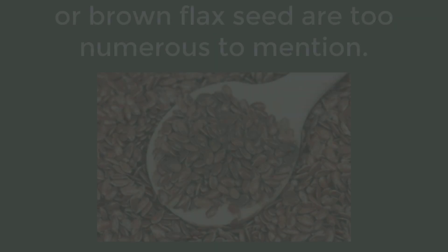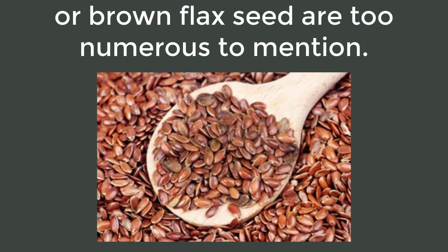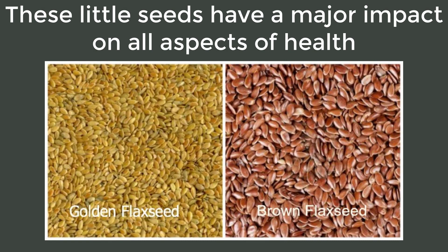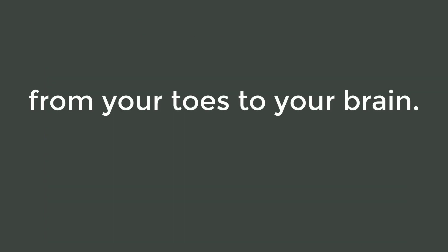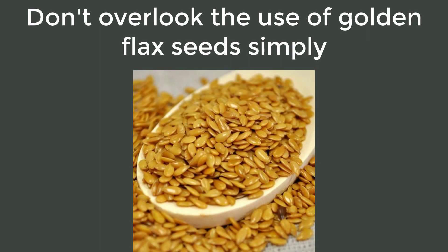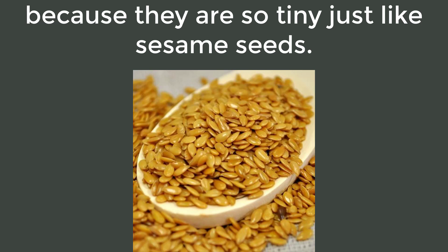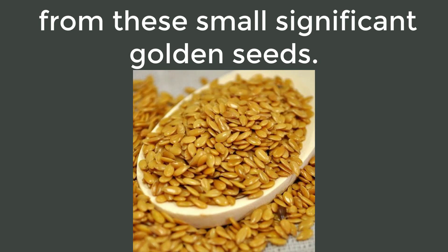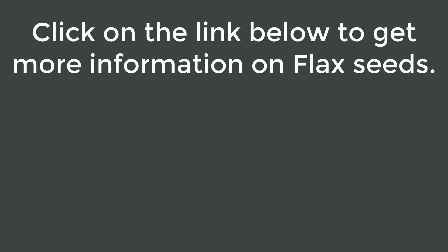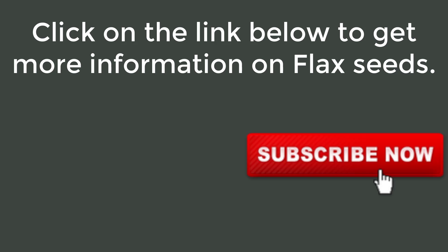The benefits you get from eating golden flax seeds or brown flax seeds are too numerous to mention. These little seeds have a major impact on all aspects of health, from your toes to your brain. Don't overlook the use of golden flax seeds simply because they are so tiny — just like sesame seeds. Buy a coffee grinder and start benefiting from these small but significant seeds.